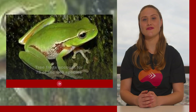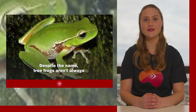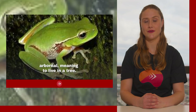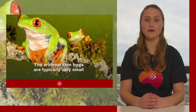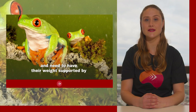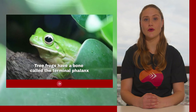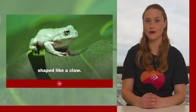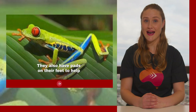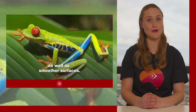Tree frogs account for 78 of the 240 species of frogs in Australia. Despite the name, tree frogs aren't always arboreal, meaning to live in a tree. The arboreal tree frogs are typically very small as they live under leaves and need their weight supported by thin branches. Tree frogs have a bone called the terminal phalanx, the last bone in their toe, shaped like a claw, and pads on their feet to help them climb.